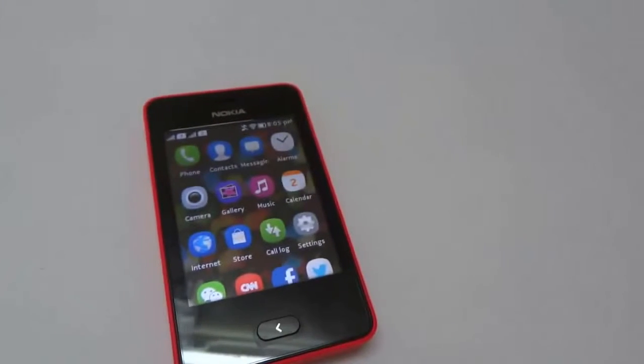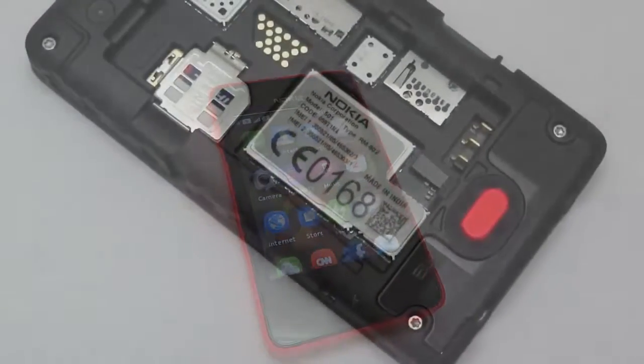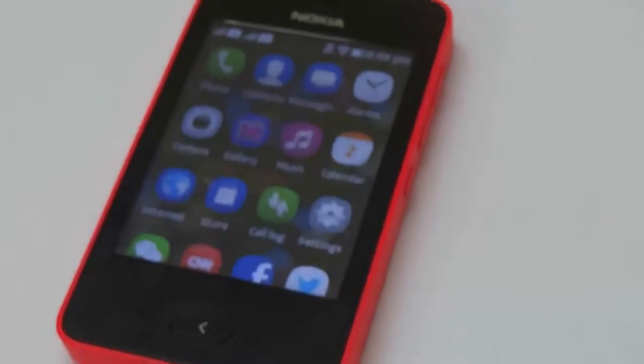Now the biggest question: should you buy the Nokia Asha 501? Android phones at this price have low internal memory and low RAM, which makes them lacking and frustrating to use. The Asha 501 comes with a beautiful design, growing software, dual SIM and 4GB memory card. You also don't have to struggle with low battery since this phone easily gives you 2 days of battery life on a single charge.